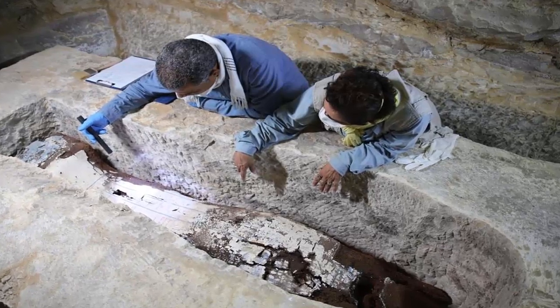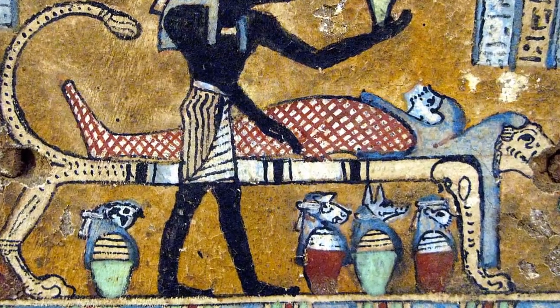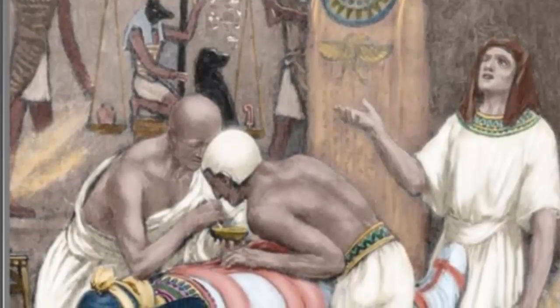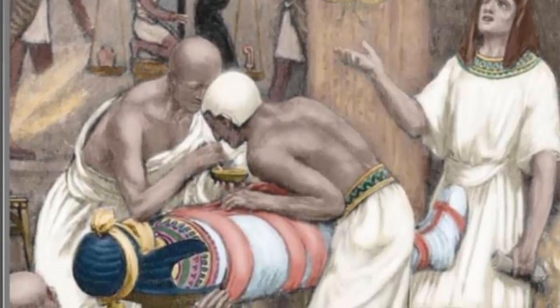Egyptian officials announced the detection of a nine-meter-long tunnel behind the main entrance to the pyramid superstructure. The discovery was made by the ScanPyramids project, a multinational study using the latest scientific equipment in infrared thermography, photogrammetry, 3D scanners, and software reconstruction.